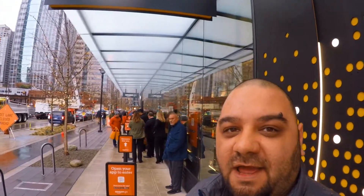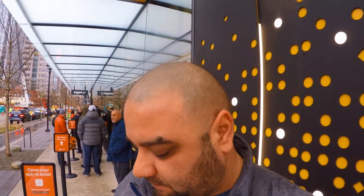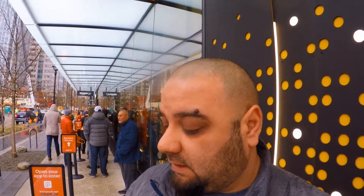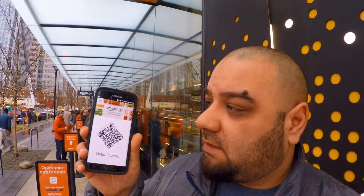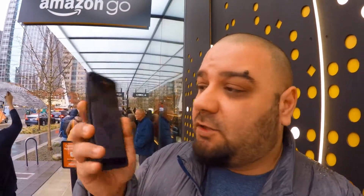Hello my friends, I'm on 7th Avenue right now in Seattle. I'm at the Amazon Go store — the only store of this kind in the world. Everything should go smooth over here. I made some research online and the only thing I need for checking in to the store is a smartphone with the Amazon Go app. This barcode should allow me to check in to the store.